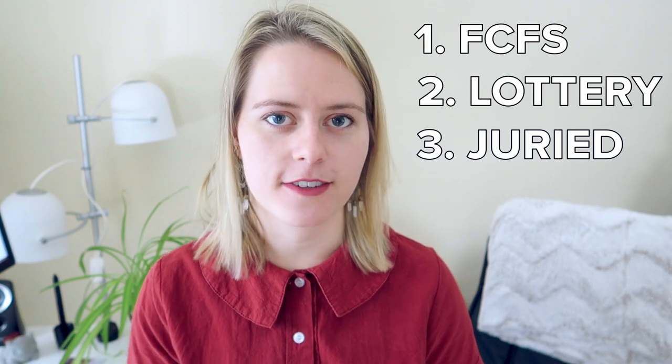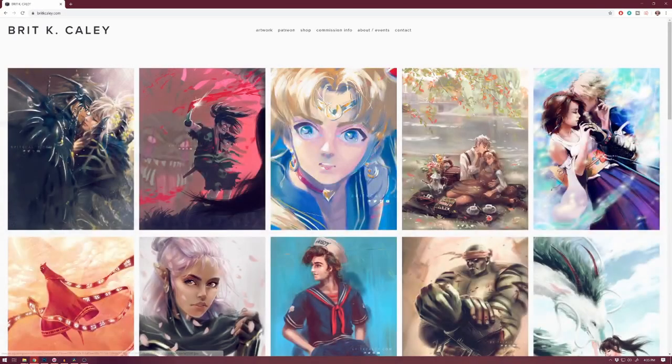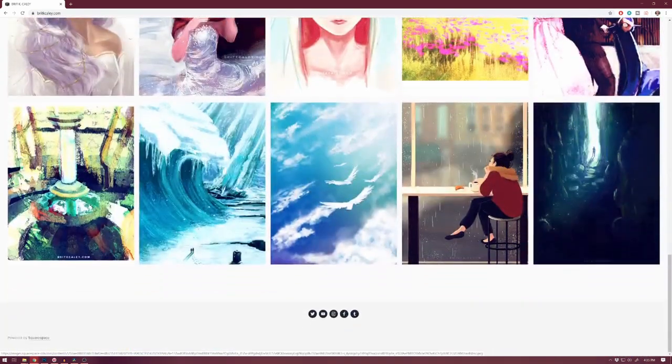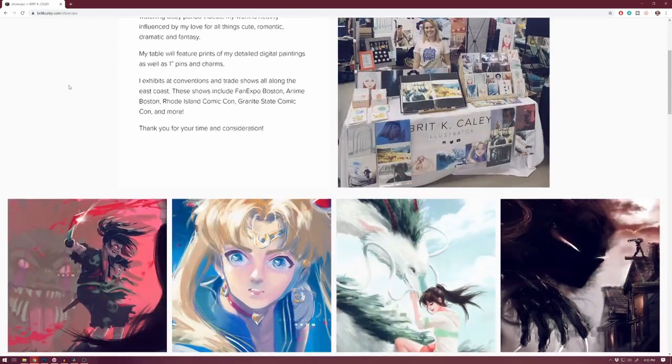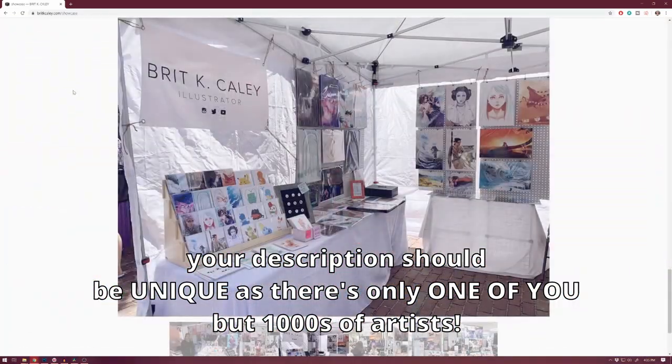The third type is Juried — the most nerve-wracking application, where a select group of judges will evaluate your artwork to see if it's fit for their trade show. Some tips I recommend when applying to a juried convention: I highly recommend having a portfolio website with nice images of your product and what you'll be selling. Also include a picture of your display if you have one, a description of your work, and if you've already done a few conventions, list the ones you've attended. Make sure none of the links you're sending are broken — they don't have time to contact you about it, so verify all links are working before you submit.